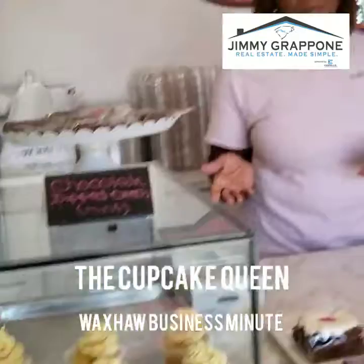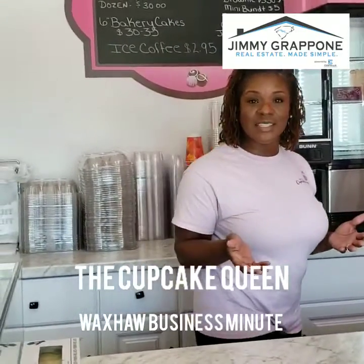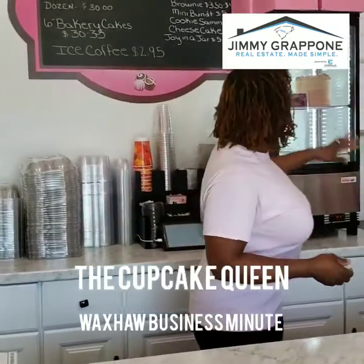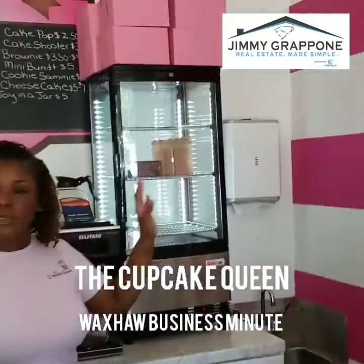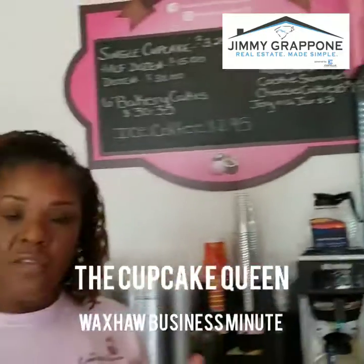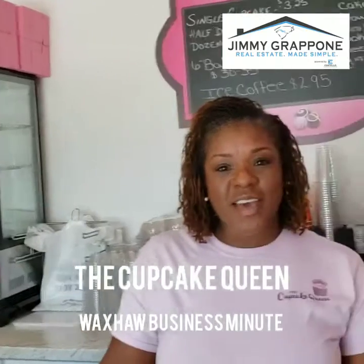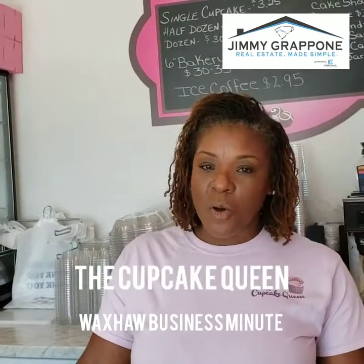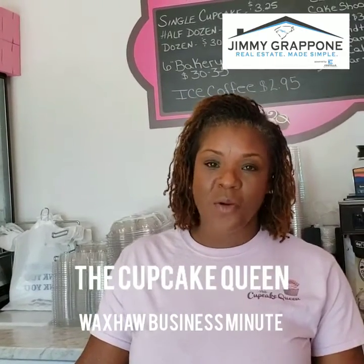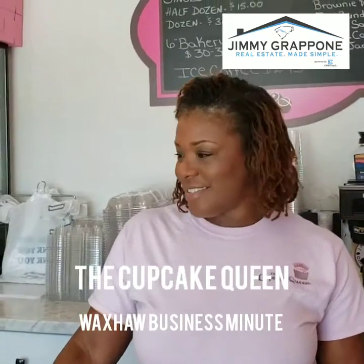Here at the Cupcake Queen we also do custom cakes, so if you have any custom needs we can definitely help you with that. We typically will also have some small ready-made cakes that you can come in and grab for a last-minute occasion. We look forward to seeing you — we may be a small business in a small town, but we make a big impact wherever we go.